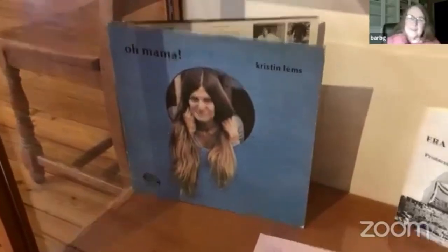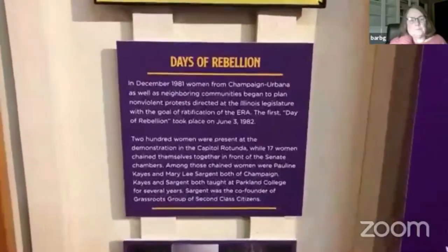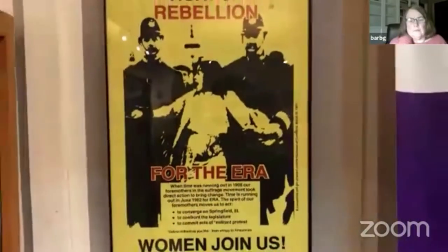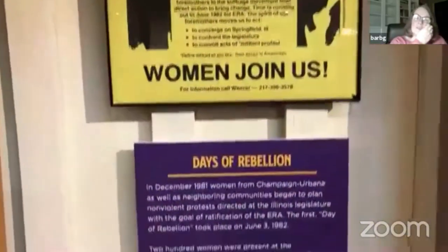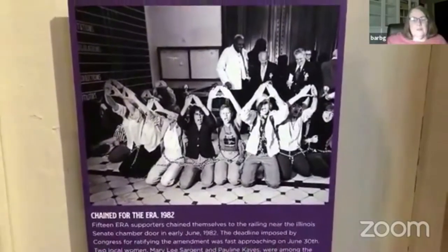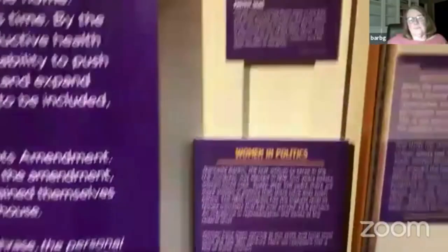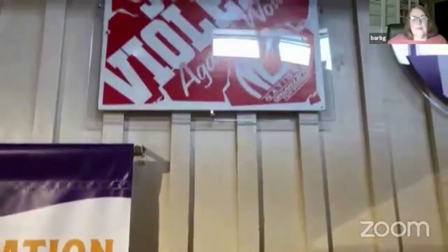There's a Kristen Lems album — Kristen Lems was a local woman who helped begin the Women's Music Festival at the U of I. On June 3rd, 1982, using images of earlier suffragists, a day of rebellion was planned at the Capitol. Women chained themselves to the railing in the Senate chamber in order to get the ERA to pass — unfortunately it did not happen. These are posters recently offered for donation to us from those ERA marches, mostly from the National Organization of Women.